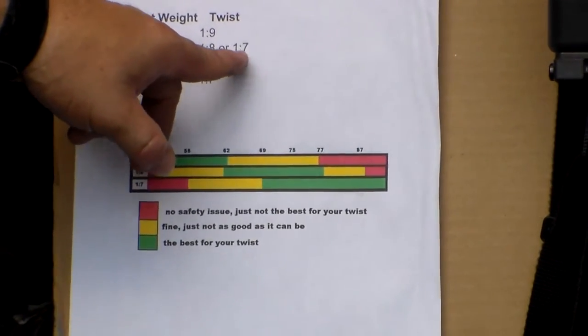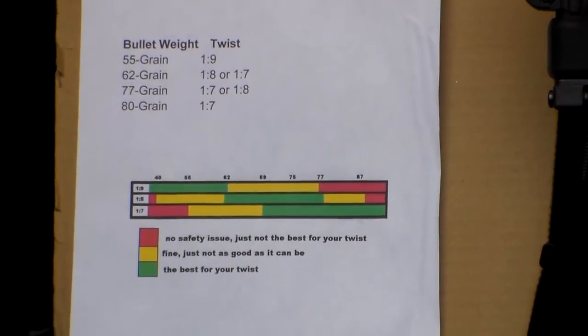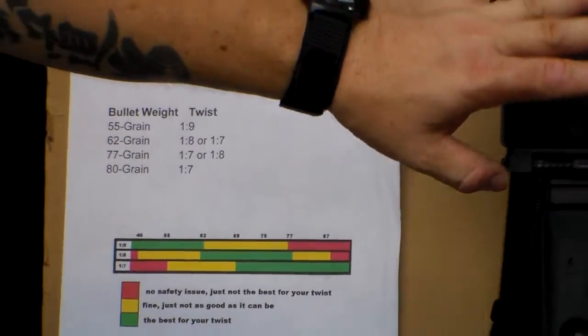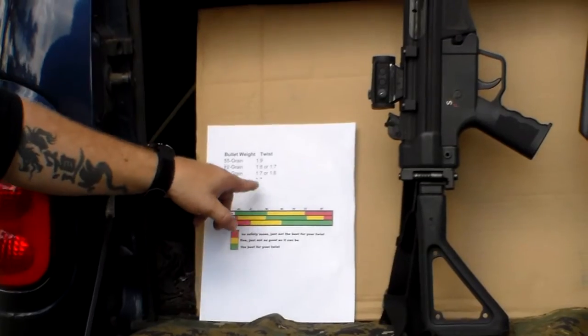Now why is that important? Because the 5.56 is a light round — it's dependent on velocity for it to work effectively. That's why twist rate, despite what people tell you, is very important. In my department, I knew a 1-in-9 twist would work well with the 55 grain, which is what we carry. Twist rate is very important.